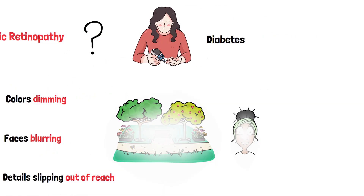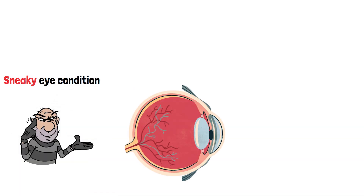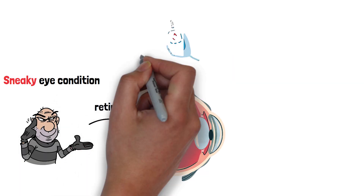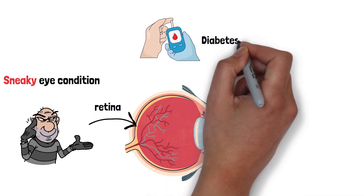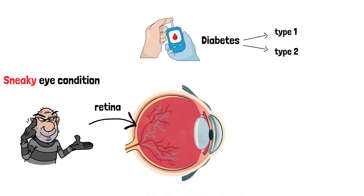So what is it? Diabetic retinopathy is a sneaky eye condition that damages the retina, the light-sensitive layer at the back of your eye. It's a complication of diabetes and it can affect anyone with type 1 or type 2 diabetes, especially if their blood sugar levels are poorly controlled.